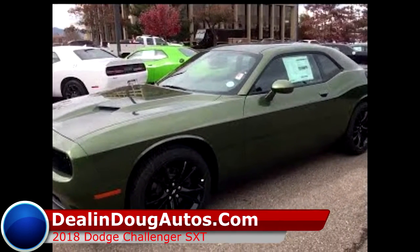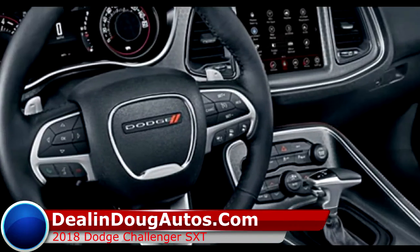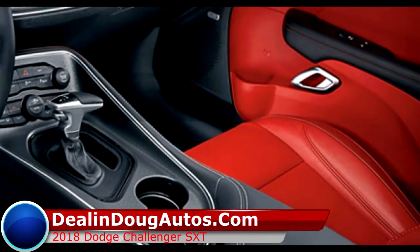Introducing the 2018 Dodge Challenger SXT. With room for five adults, the V6 engine gets 30 miles per gallon on the highway.